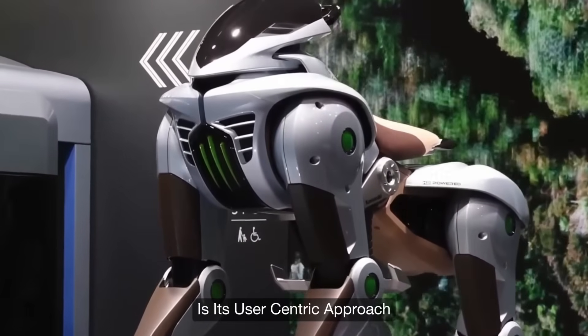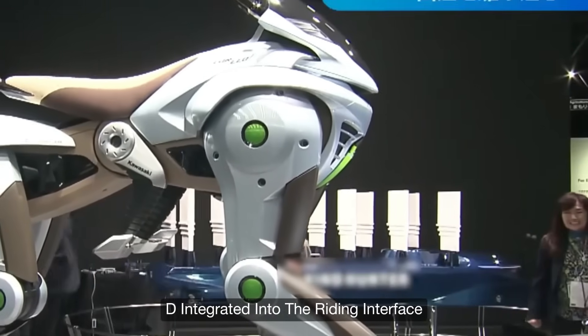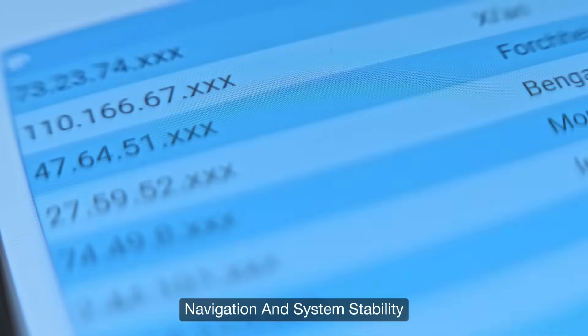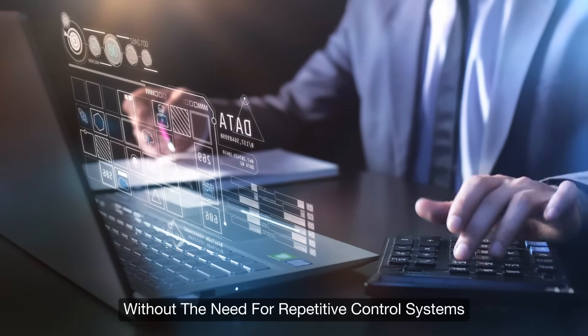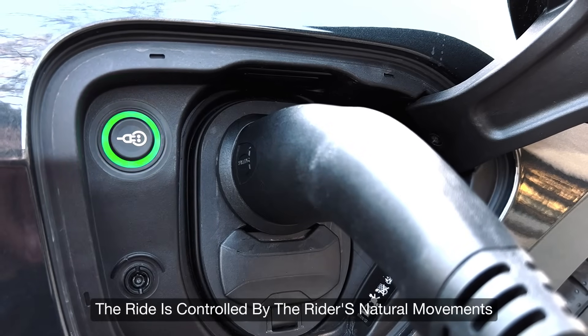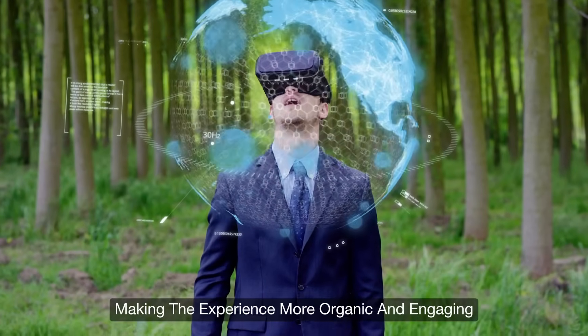Another significant aspect of Corleo's design is its user-centric approach. A heads-up display (HUD) integrated into the riding interface provides real-time data on hydrogen levels, navigation, and system stability. This helps riders monitor the machine's performance without repetitive control systems. Instead of traditional buttons or levers, the ride is controlled by the rider's natural movements, making the experience more organic and engaging.